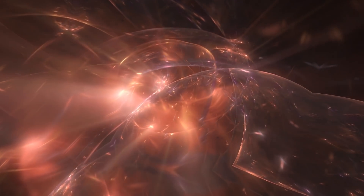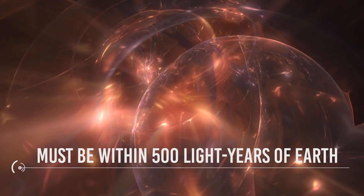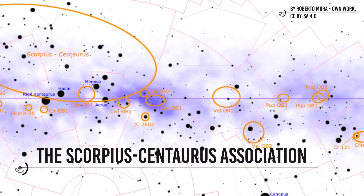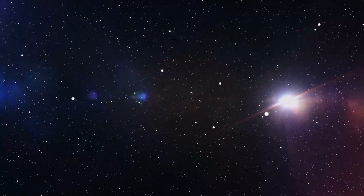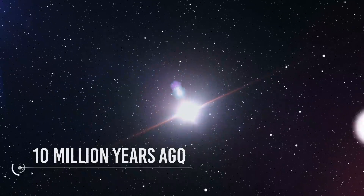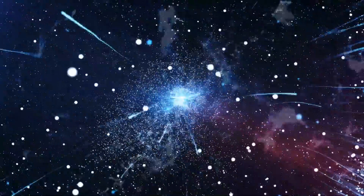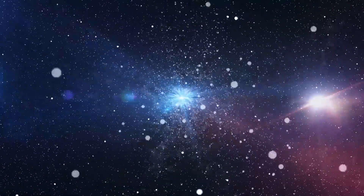Accurate measurements over the years show that most of the North Polar Spur must be within 500 light-years of Earth, and it is likely part of the Scorpius-Centaurus Association, a region of heavy nearby star formation. The local bubble was formed roughly 10 million years ago when a cluster of stars went boom. These supernova explosions were not close enough to affect life on Earth, but the solar system is inside the bubble.